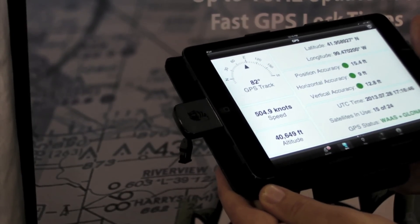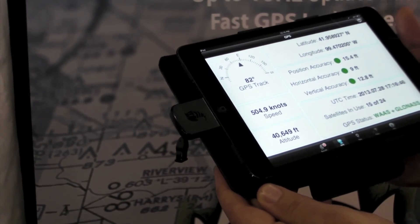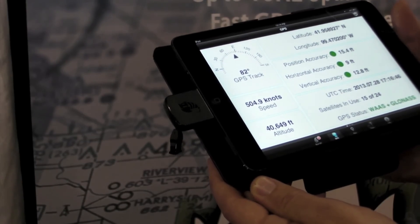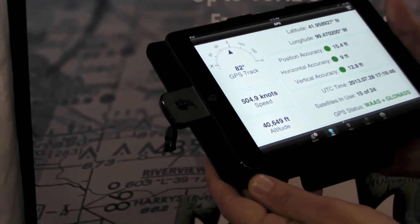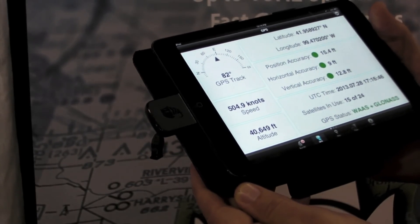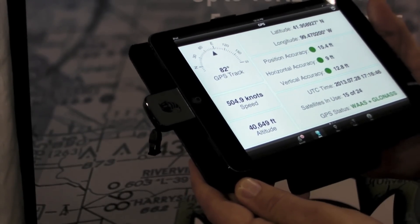The new lightning dongle — the big improvement over the 30-pin version that we had before — is that this has an integrated GPS and GLONASS chipset, so you'll get access to twice as many satellites. You should get a 20% faster lock time, and it really will give you better performance in environments where you may have issues with satellite coverage.